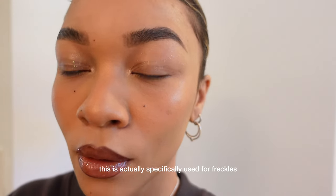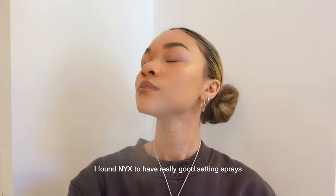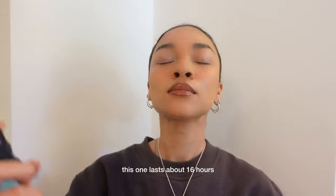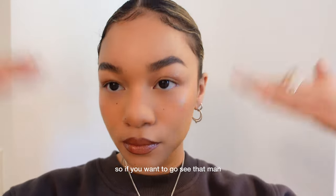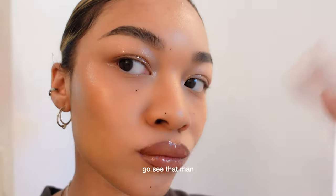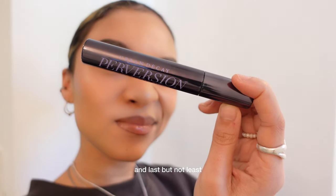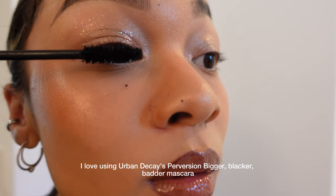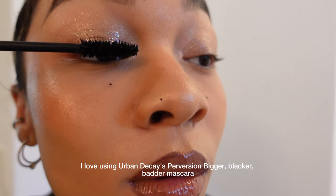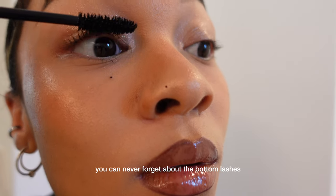This product is specifically used for freckles and beauty marks. I found NYX to have really good setting sprays — this one lasts about 16 hours and it finishes off the makeup with just a dewy finish. So if you want to go see that man, go see that man, but just make sure you wear a setting spray always. And last but not least, to finish off my makeup routine, I love using Urban Decay's Perversion Bigger Blacker Battered Mascara. I apply it on the top lash and of course you can never forget about the bottom lashes.